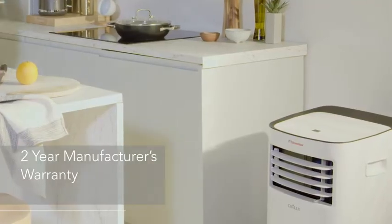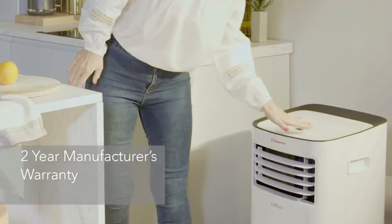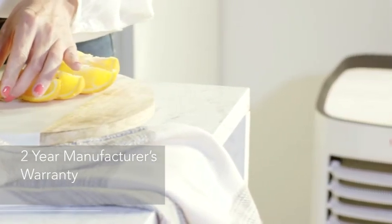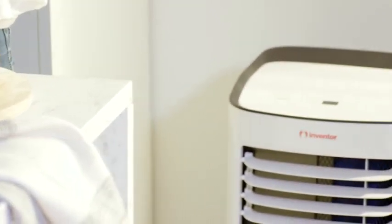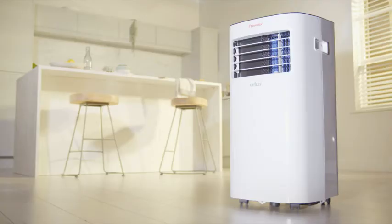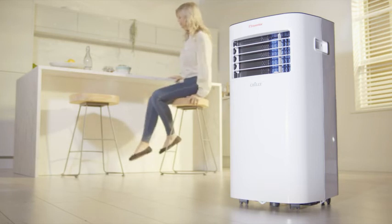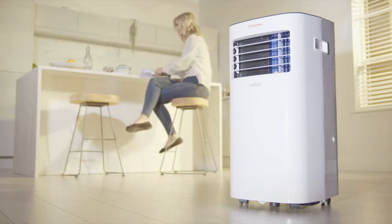All Inventor air conditioners come with a two year warranty, but the high quality production ensures impeccable performance and long term operation even in the most demanding conditions. Chile is the hottest trend in cooling innovation, providing ideal conditions for you and your family.